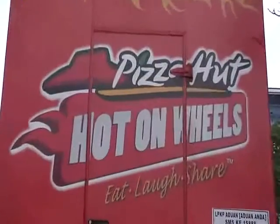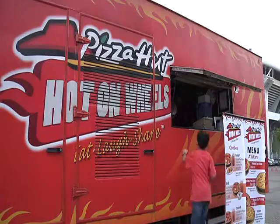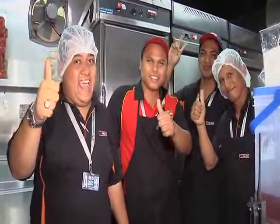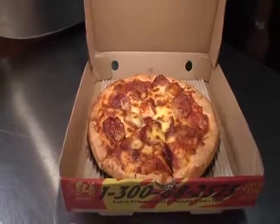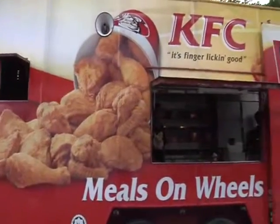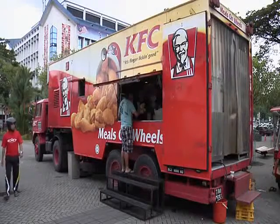I'll show you around. Pizza Hut is maybe not typical Malaysian food, but they make damn tasty pizza. Our next stop could be at Kentucky Fried Chicken — they are here with this huge truck full of chicken.